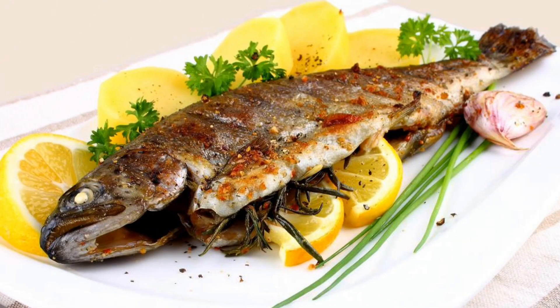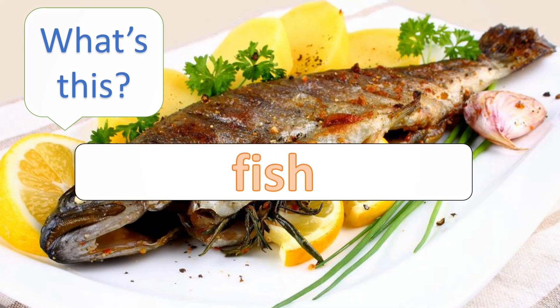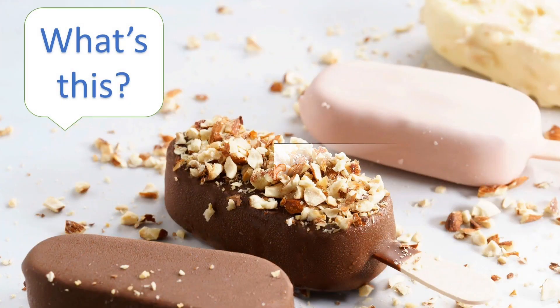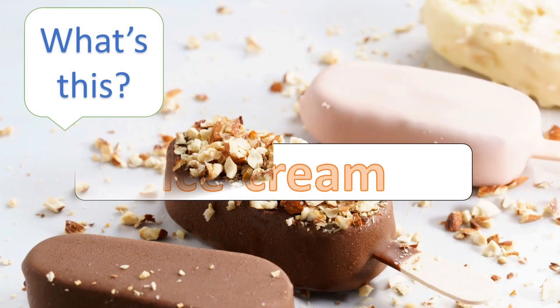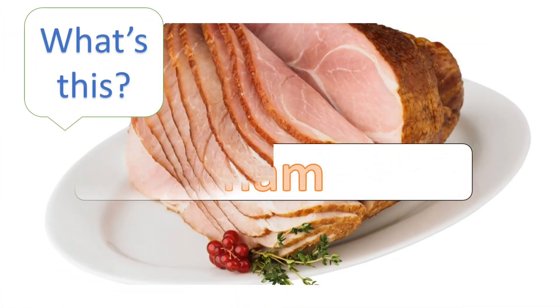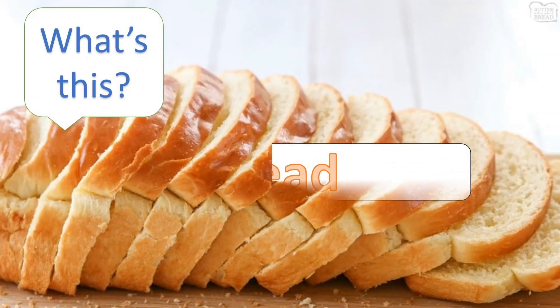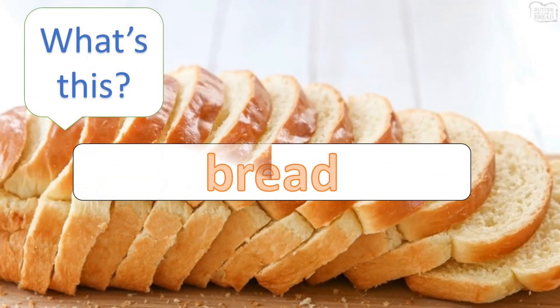What's this? Candy. What's this? Fish. What's this? Ice cream. What's this? What's this? Bread.